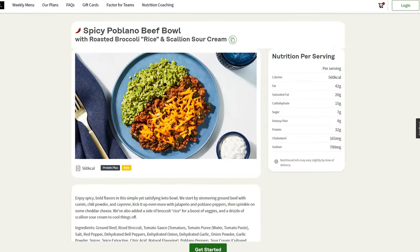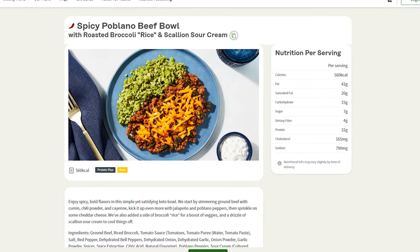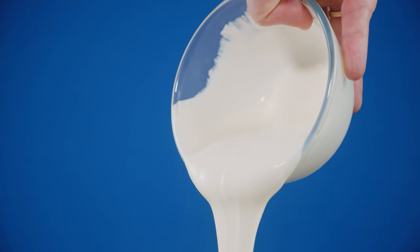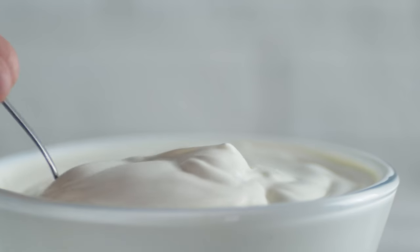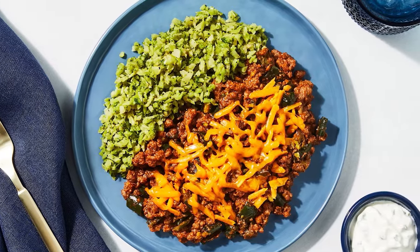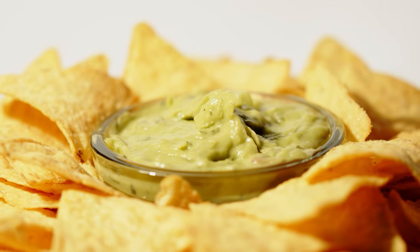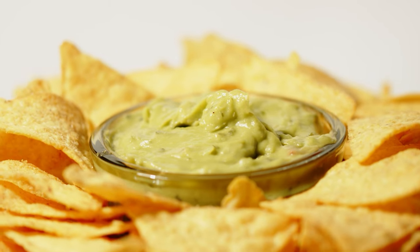The spicy poblano beef bowl was definitely spicy. It also had a lot of ground beef, and on the side it had broccoli, rice, and sour cream. I was worried that the sour cream would be watery and tasteless, but it was actually really rich, creamy, and full of flavor — it definitely took the dish to the next level. The poblano bowl wasn't one of my absolute favorites, but it was definitely a winner and I'll be ordering it again. For research purposes, of course. I think if I put it in a tortilla with some guacamole, it would have been next level.